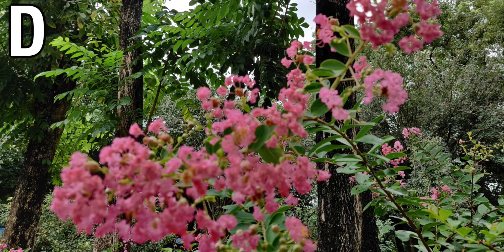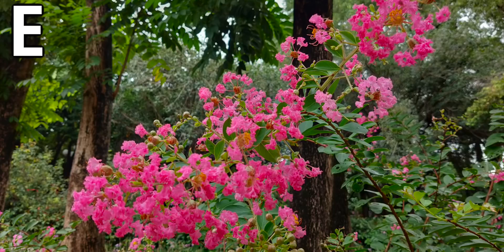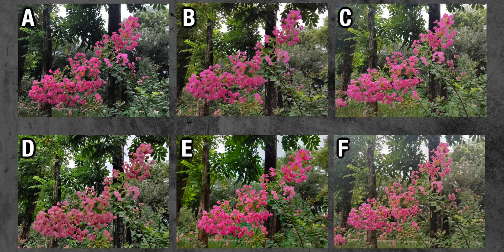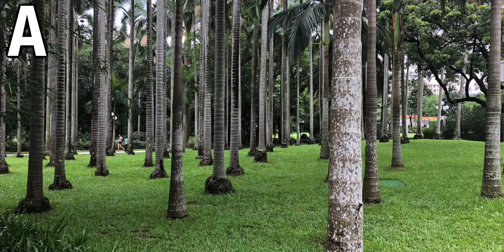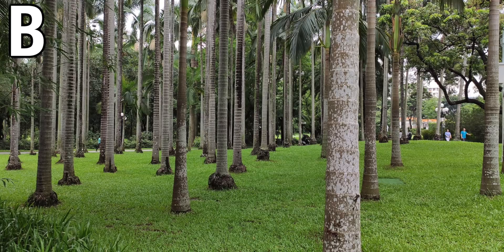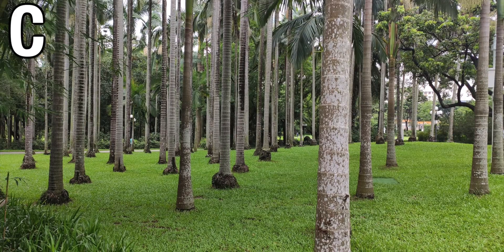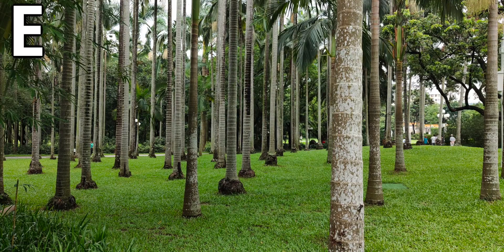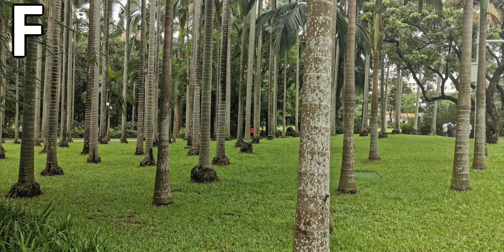Even though there won't be too much of a difference in actual image quality between the phones, the main differentiator is going to be the colour science used. You can see some big differences between the images in terms of colour and exposure. It's not really a question of which one is better or worse — it's down to personal preference. It's so cool to see all these different phones side by side, and even four of the phones using the same image sensor getting completely different looking images.